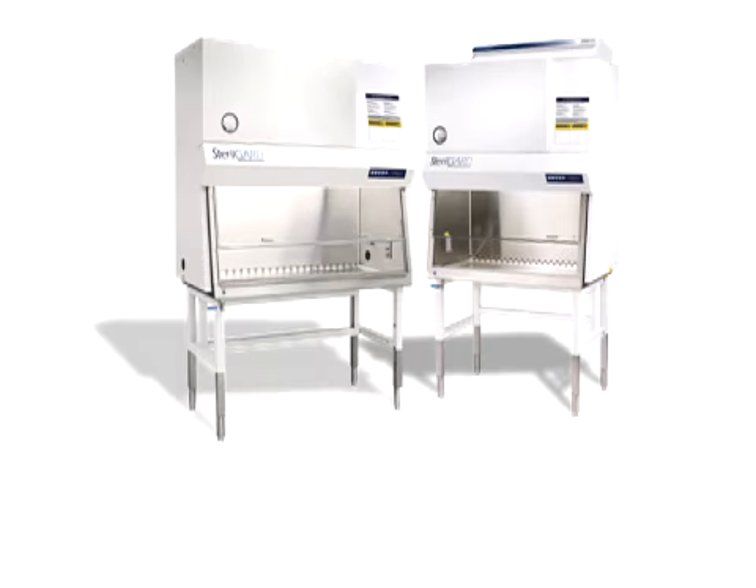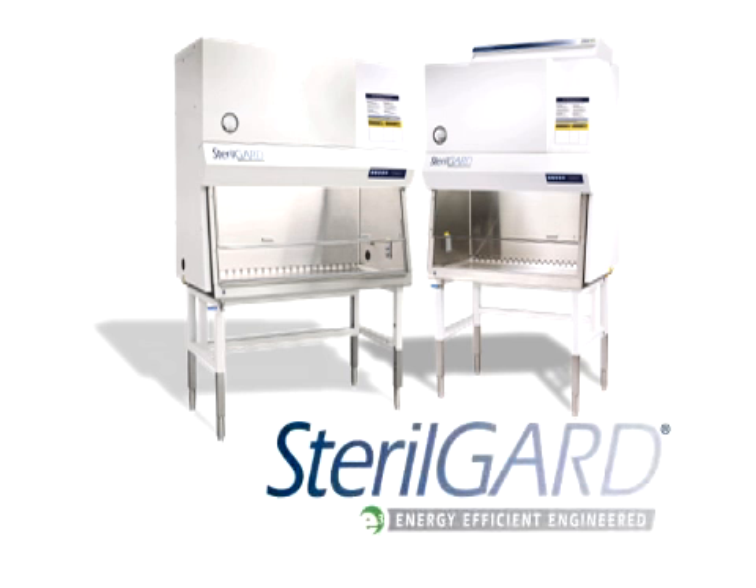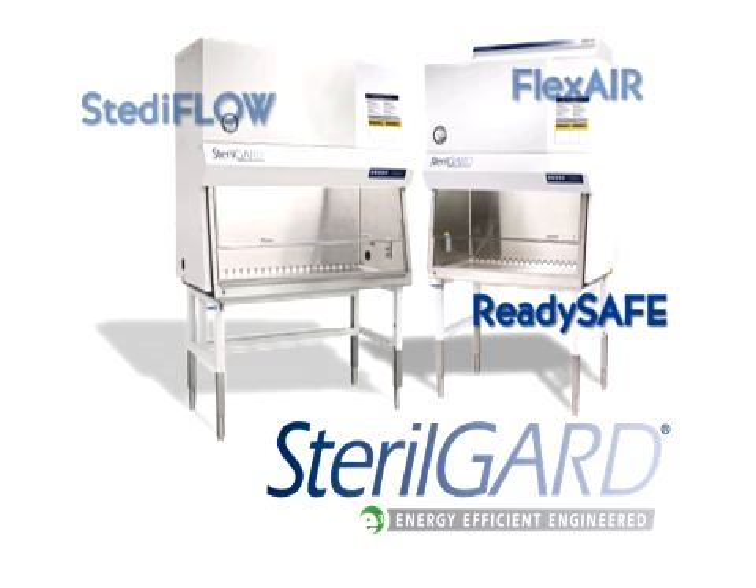Just as we seek to create the safest work environment, we realize our responsibility to the natural environment. Our newest product, the SterileGuard E3, offers the optimum balance of energy efficiency with high performance, including the ReadySafe technology — a unique lower airflow operation mode combined with a bypass armrest that allows users to close the sash without turning off the cabinet.